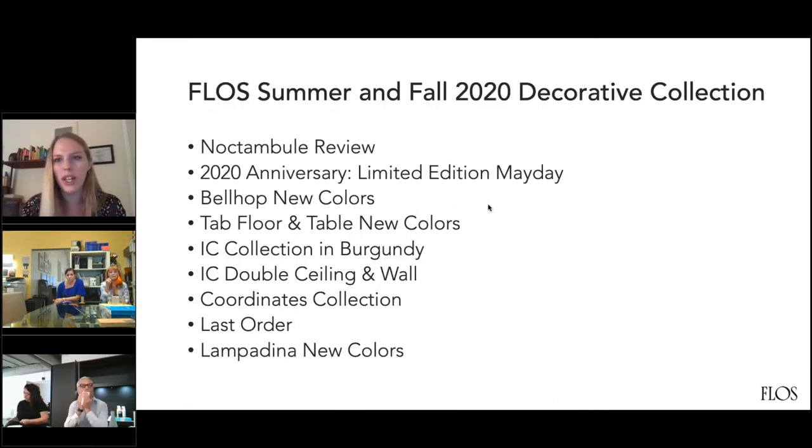Today what we're going to be doing is reviewing the summer and fall decorative new products for Flos. We're going to be reviewing the Noctambul, one of our most popular fixtures, and all of the exciting things that happened in Flos between June and up until December for this year. We'll be doing a brief outline of the designer, and then also the products themselves and the inspiration behind them.